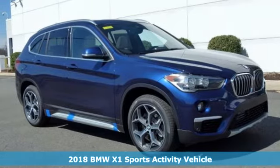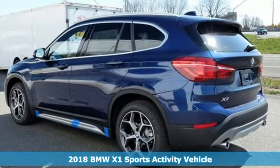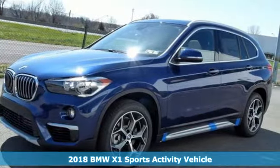It's a 2018 BMW X1. This X1 leads the way with its performance, cargo space and headroom, turning every drive into a joyride.